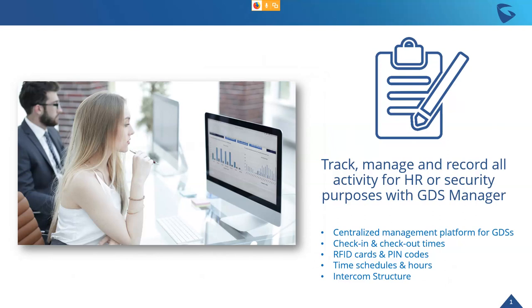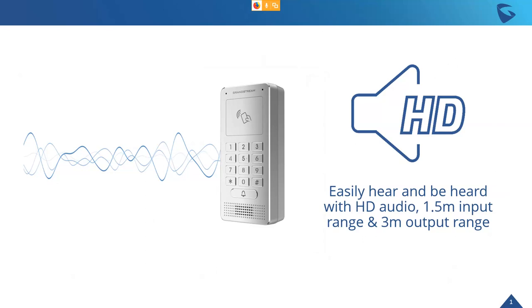Full HD audio is built in, allowing you to clearly hear and be heard. It gives you a 1.5 meter input range and 3.3 meter output range, though that can be customized based on volume settings. The key point is it supports HD audio codecs G722 and Opus, which allow HD audio connections back and forth through the intercom network.